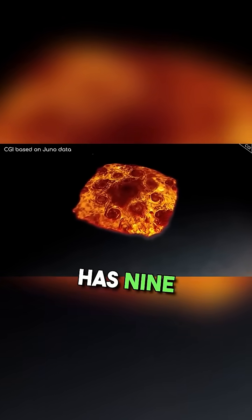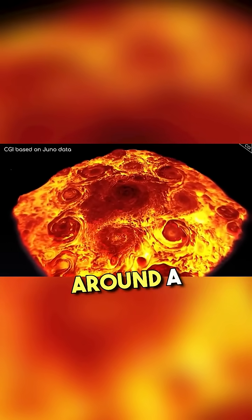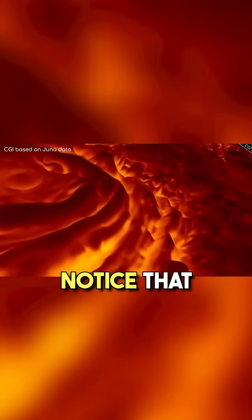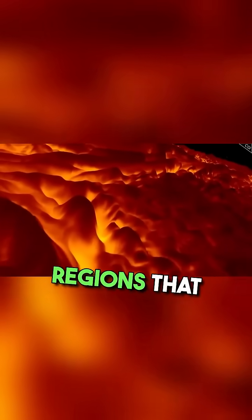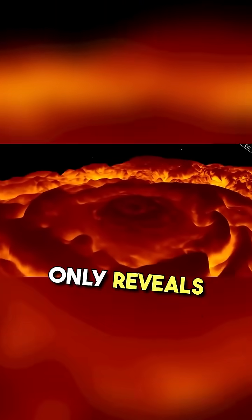Jupiter's north pole has 9 seemingly constant vortices — 8 in a square shape revolving around a large one found right in the centre. You'll notice that it is the lowest altitude regions that are emitting the most heat, because this wavelength only reveals heat.